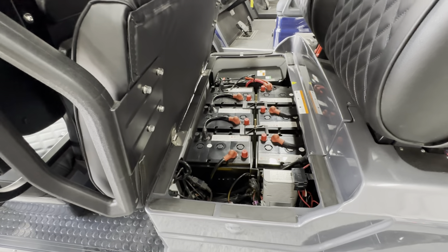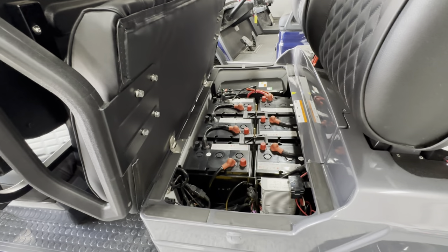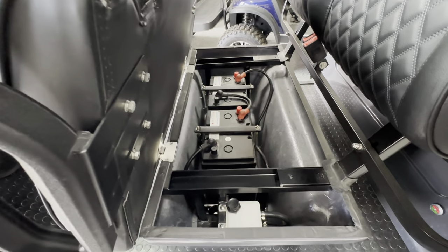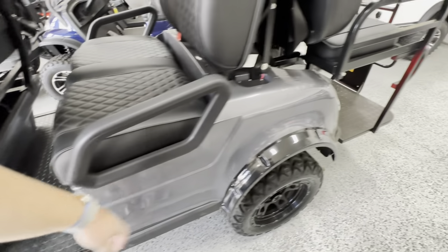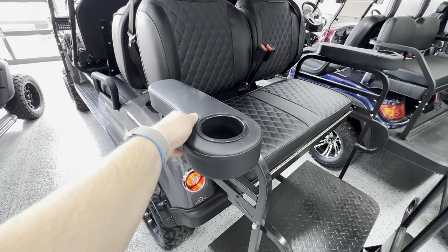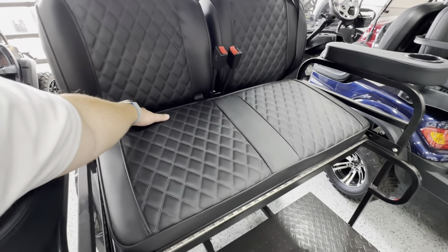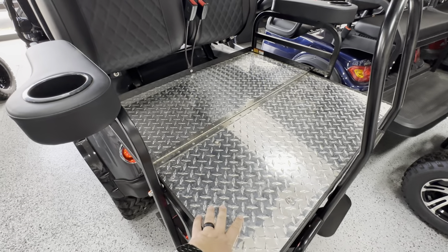The advantage of this battery setup is that if it does come time to replace the batteries, it's not going to cost you an arm and a leg like it would with the lithium — so keep that in mind. You do actually get some storage under your front seat, as well as the additional two batteries sit up front. Coming around to the rear, your cup holders and armrests are a little bit nicer on the Epic — it's leather versus the hard plastic material on the Venom. The other nice thing about the Epic is when you fold down your bed here, it's a metal diamond plate, so it's a little bit heavier duty and supports 350 pounds back here.